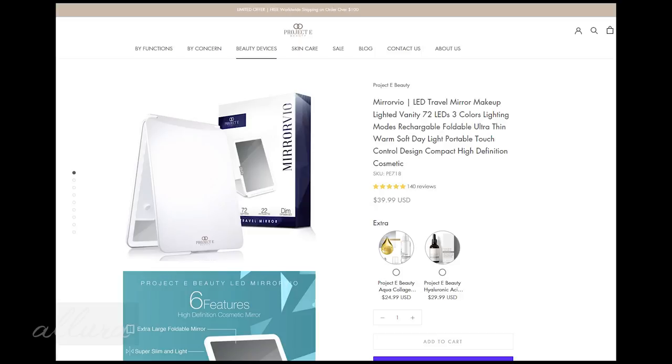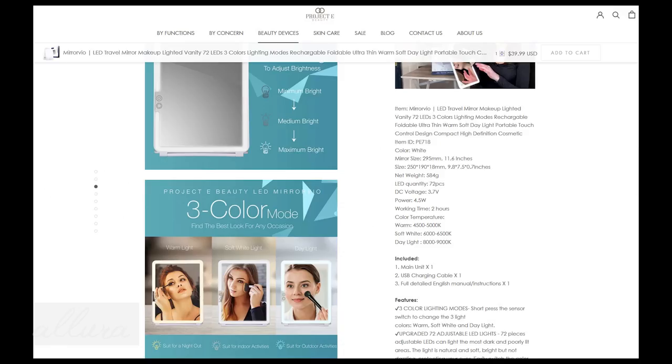So you can purchase the Miro Veo on the Project E Beauty website. It is called the LED Travel Mirror. There are a total of 72 LED lights around the perimeter of the mirror. As you saw, you get those three color lighting modes. The retail value is $39.99, which I think is very affordable for something that is so lightweight and so thin and travel friendly. On the website, you get free shipping worldwide on any order of $100 or more. And the battery is supposed to last for up to two hours before you need to recharge it. So if you've been looking for a very travel friendly, compact, lightweight, yet durable mirror that gives you control over different lighting settings and lighting strengths, then this is definitely something that you should check out.